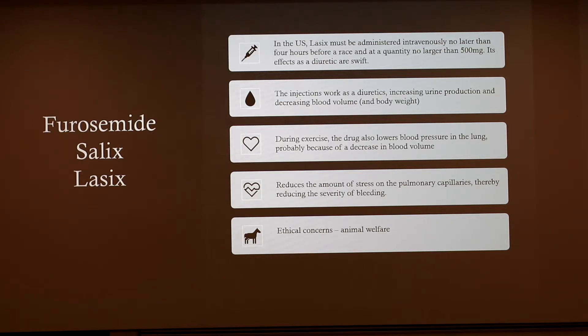Lasix is basically a diuretic — it increases urine production. Horses can actually lose 20 to 30 pounds of fluid before racing, which raises some ethical concerns around dehydration. During exercise, the drug lowers blood pressure so there's less pressure in those capillaries and they're less likely to burst. However, because of the weight loss and dehydration, many people argue it's used purely as a performance-enhancing drug, making it unfair for those who can't get it prescribed. It's also very rarely used outside the United States — we're the only ones who allow it on race day, though some other countries allow it during training.